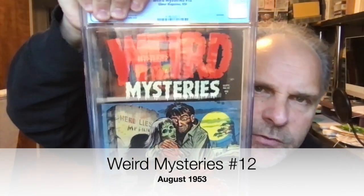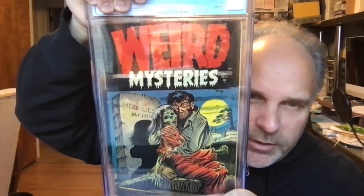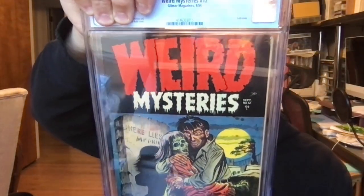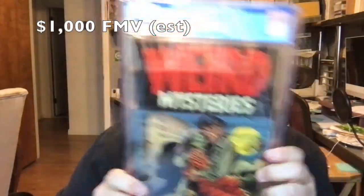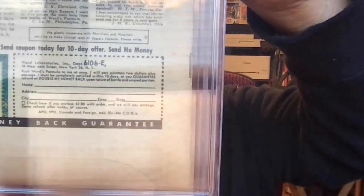We have Weird Mysteries number 12 — really cool cover. I guess he didn't want his darling to go away, that's kind of eerie. Again the ripples from the pressing — I'm such a terrible presser, I better learn my craft very soon. Grade is 4.5. I think when it gets to this low to mid grade, I'm not sure the rippling makes that much of a difference. Some Golden Age horror — or is that Silver Age? I'm not even sure.